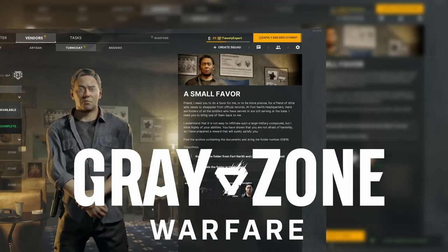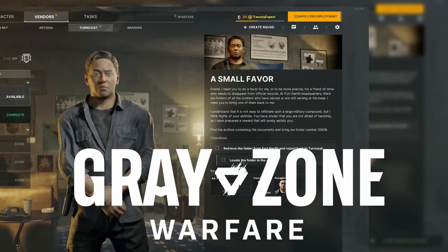You have the quest 'A Small Favor' in Greyzone Warfare. Here's how to find it. Pause for the map. Fort North is located in the bottom left part of the map. Follow the white circles for your objectives.